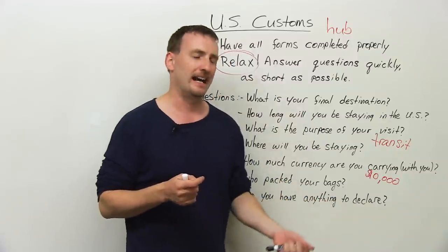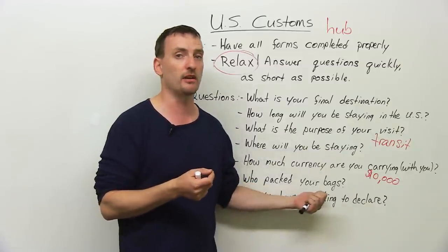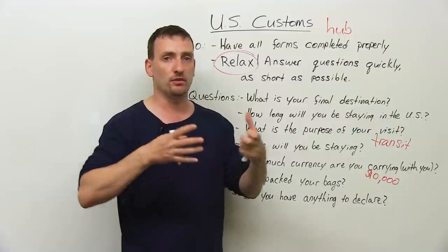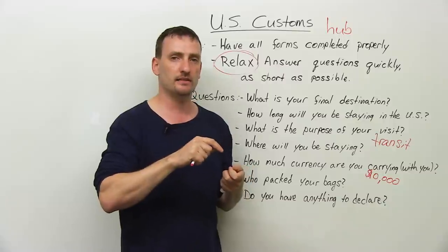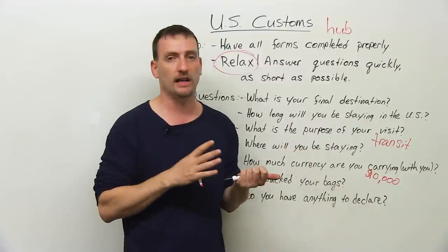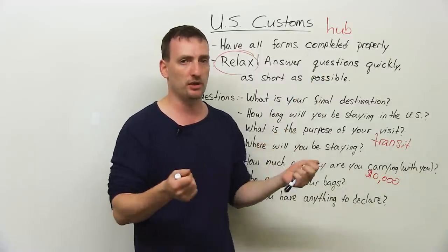Do you have anything to declare? This is a very tricky question — you need to know the rules. If you're bringing plants, you have to declare them. If you're bringing more than $10,000, you must declare it. If you're bringing any meat or other food items, you must declare it. Before you travel to the U.S., get on the U.S. government customs website, find out what you're allowed and not allowed to bring, and what you have to declare. You don't want trouble later if they open your bags.